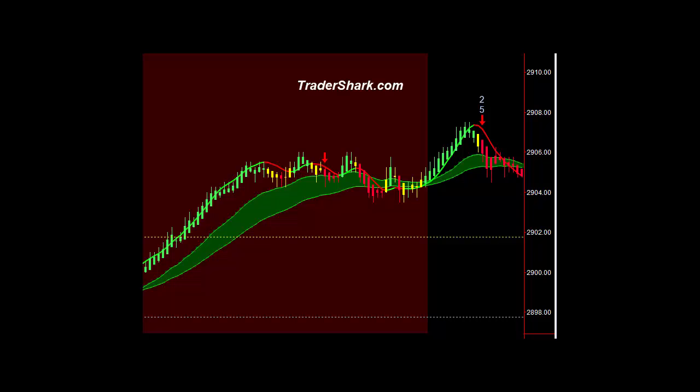Good afternoon, traders. This is Brian with TraderShark.com, an educational website to learn how to trade the e-mini S&P futures. Today is Tuesday, September 18th, 2018.